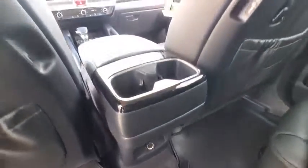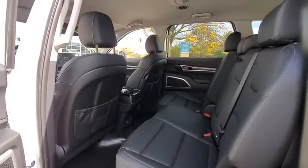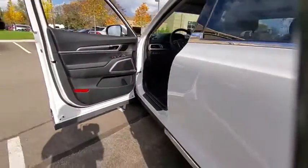Power windows, brake assist, overhead console, panic alarm, carpeted floor mats, remote keyless entry, tachometer, front bucket seats, and rear window wiper.